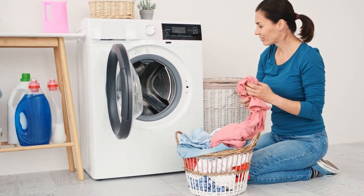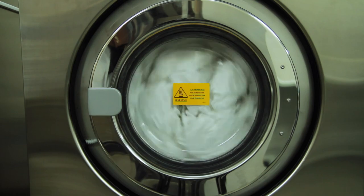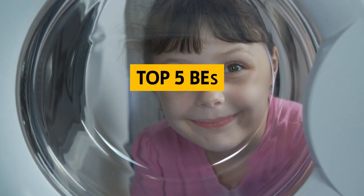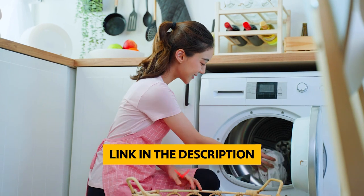Are you looking for a way to do laundry on the go? Portable washing machines are the perfect solution. These compact appliances are designed to fit in tight spaces and offer powerful cleaning results. In this video, we'll explore the best portable washing machines on the market, highlighting the features that make them stand out.